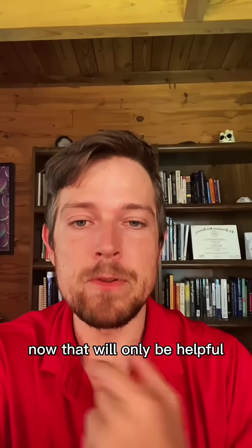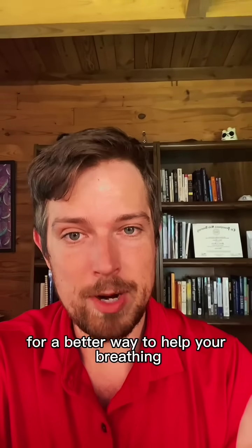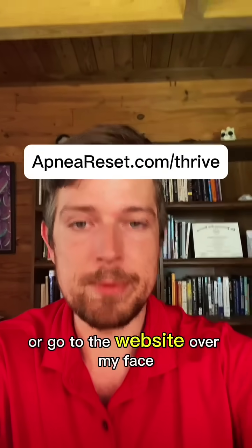This will only be helpful if the hyoid bone is one of the biggest contributors to your sleep apnea. For a better way to help your breathing, get a step-by-step breathing protocol — click the red button here, the shop button, or go to the website over my face.